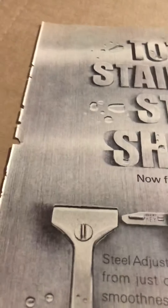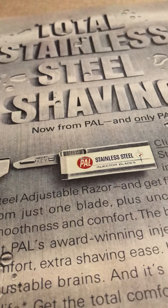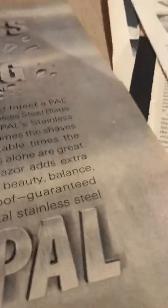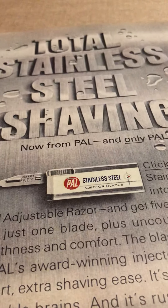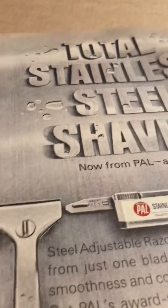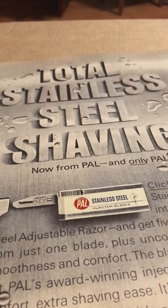I'm still learning. This is a stainless steel PAL injector blade. The question is, especially if you have something that's no longer on the market — this is the PAL brand — you have to look it up and see if PAL is still around, and then to see if it's collectible because it's not around anymore. That's just a few; I have more and I'll make that another video.